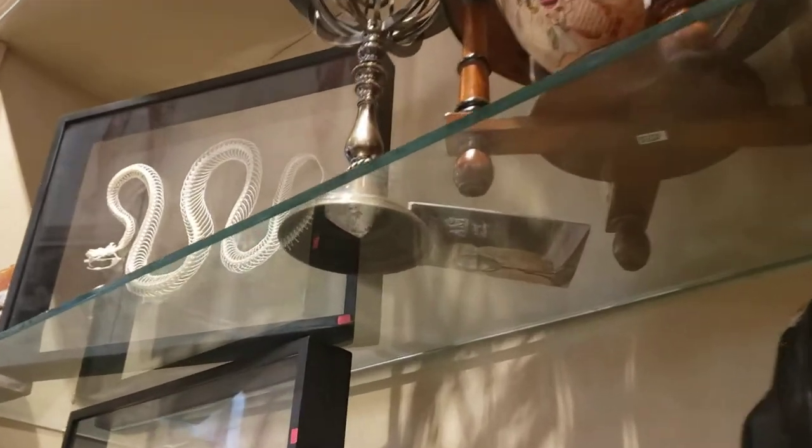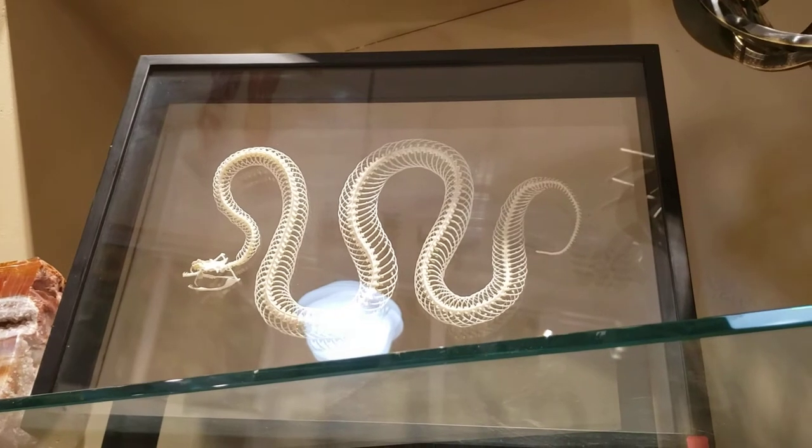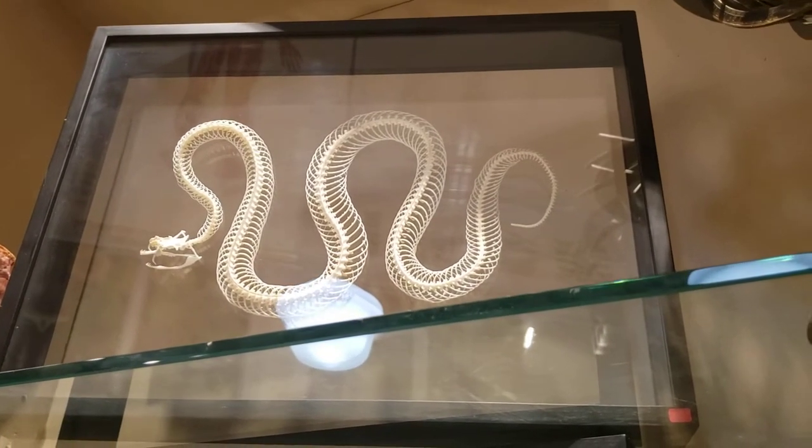We have some really, really big snake skeletons that are masterfully articulated, and we put them in these beautiful frames. So that's a really big piece that's really cool.